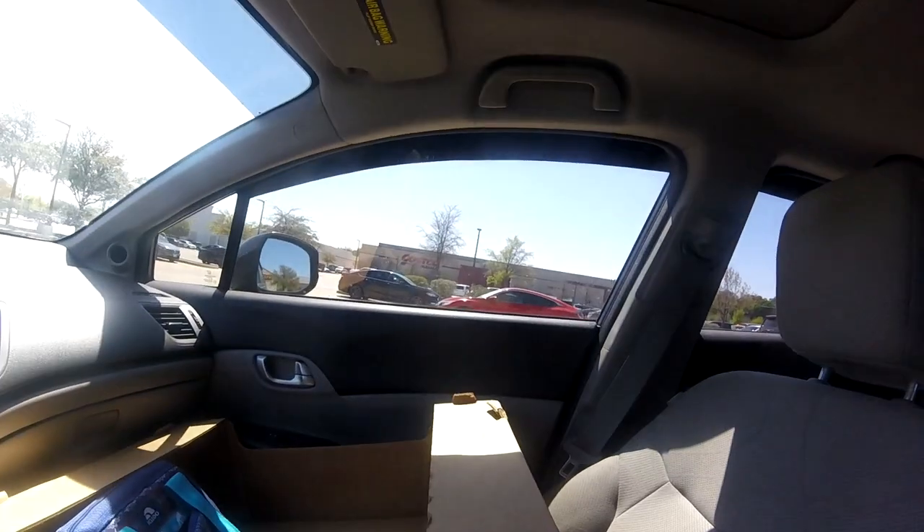First drop-off is 10 minutes away, and I think the next drop-off will be 10 to 15 minutes too. Alright, we just took a $25, 10-mile order at Costco. The last order ended up taking me almost two hours, which isn't the greatest, but we still ended up making around $46 because we had to do a few refunds. With this order we should be right around $60 to $65.